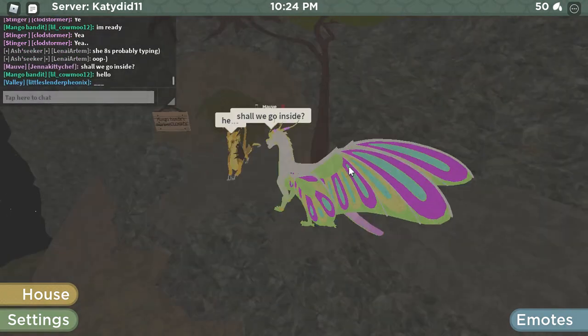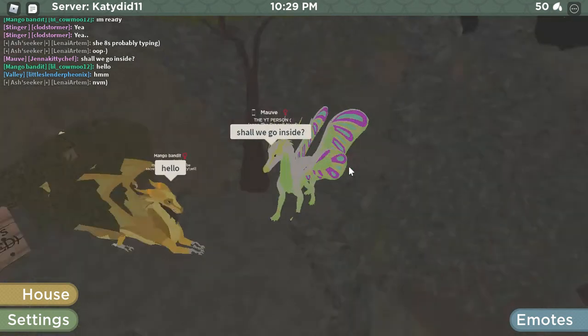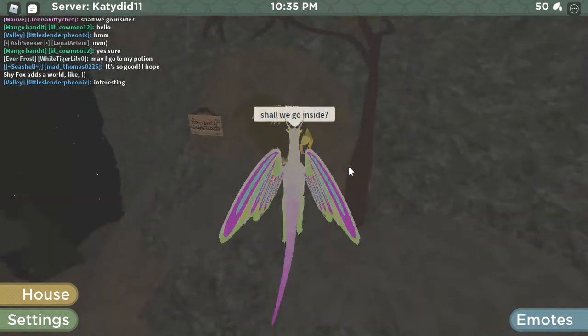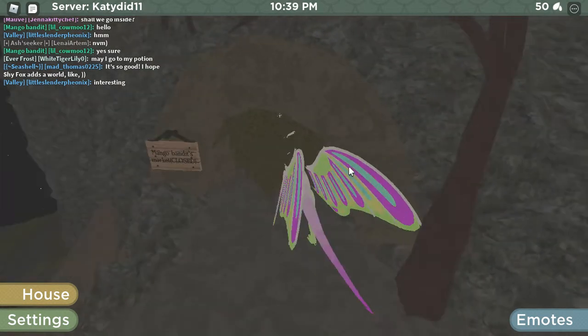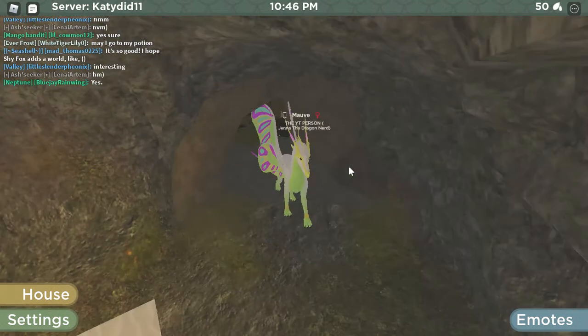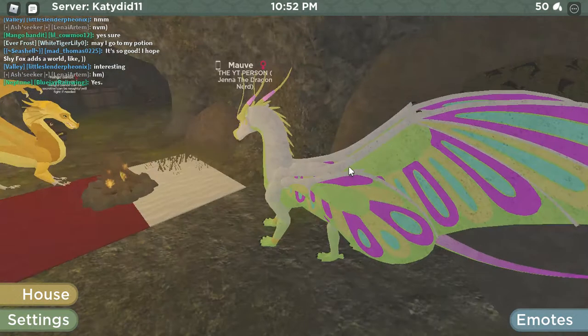Shall we go inside now? Oh, hello. It says 'clothes,' because it's kind of a private little thing. And as you can see, there's no windows, because it's a private shop.